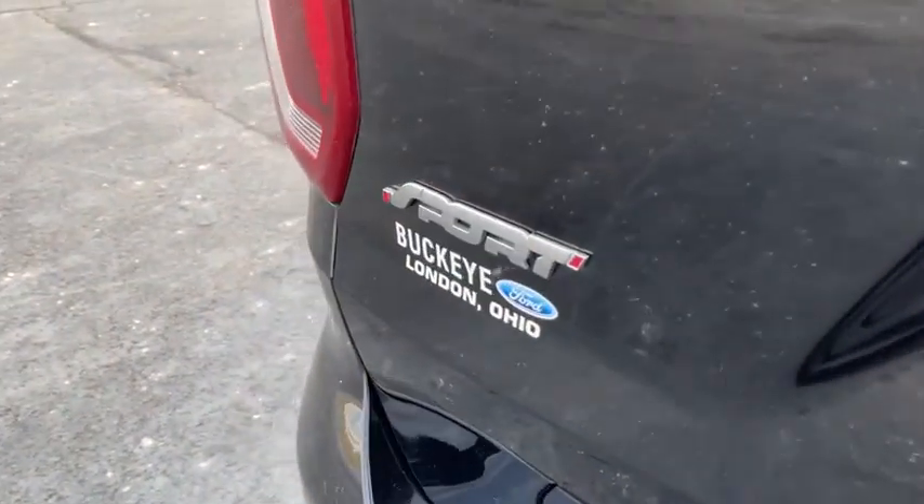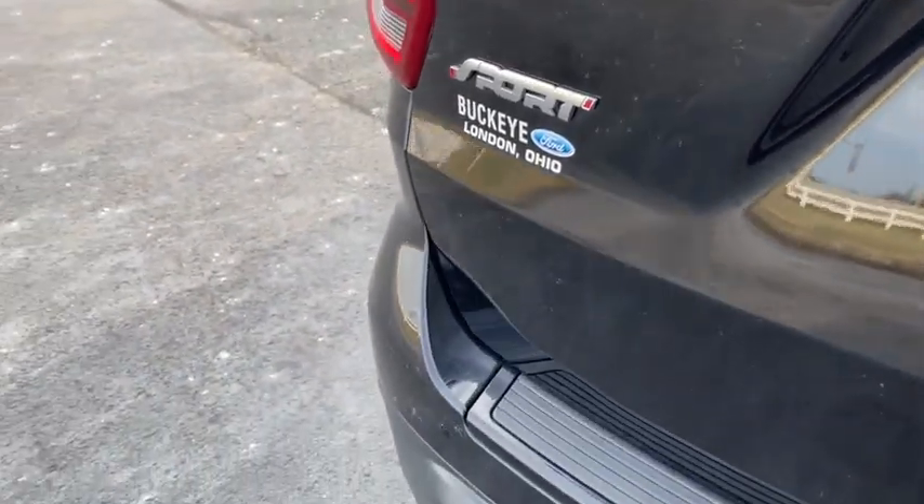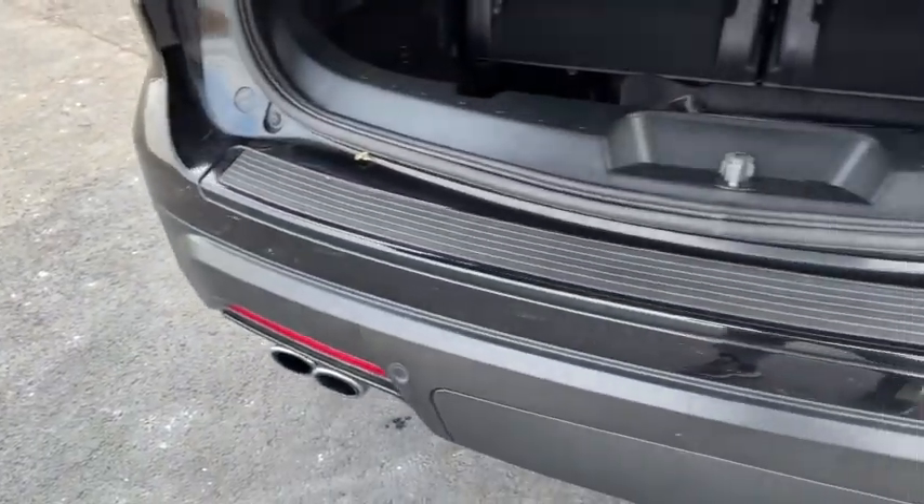CD player, compass, rear window defroster, heated front seats. Searching for a dependable vehicle that looks great, too? You found it, so stop in today.